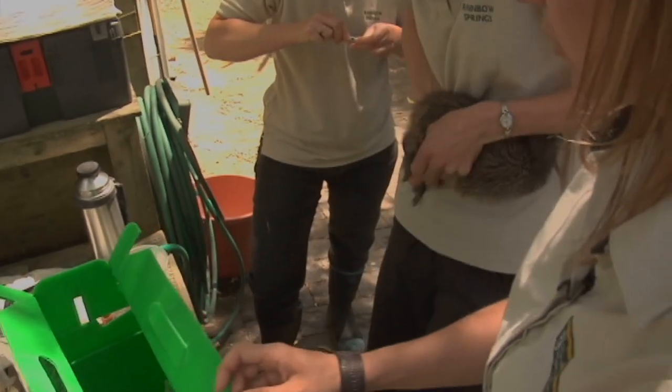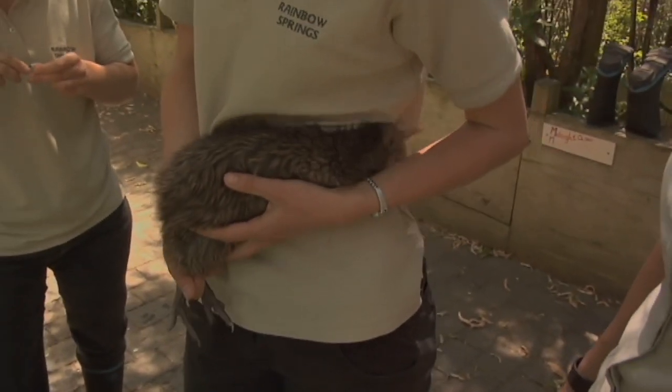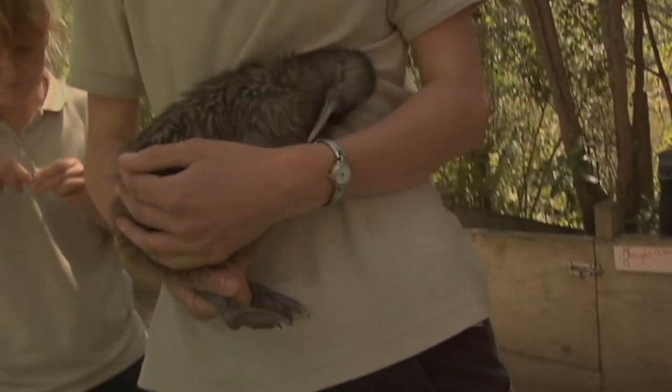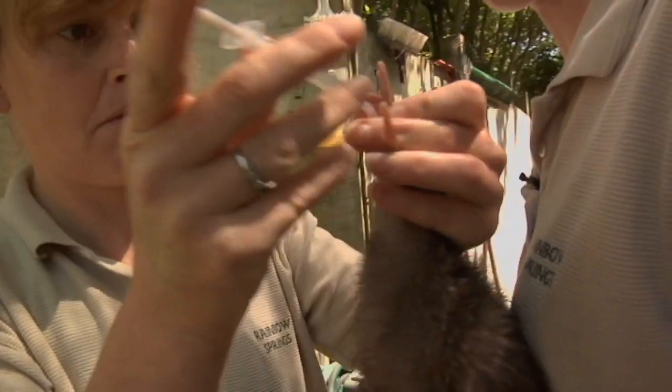This is Kenobi. He had a stool taken yesterday and came back positive for coccidia, which is a gut protozoa, and we're going to dose him. In 2007, Kiwi Encounter here in Rotorua hatched its 500th BNZ Operation Nest Egg chick, so they're doing a great job.